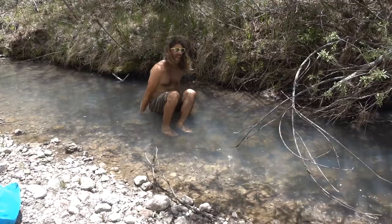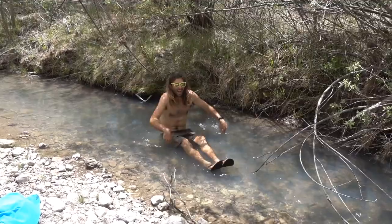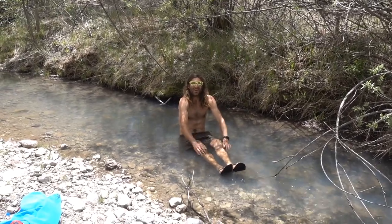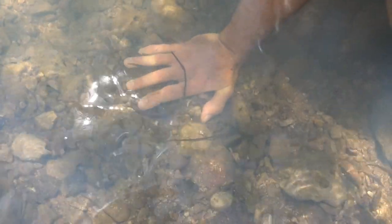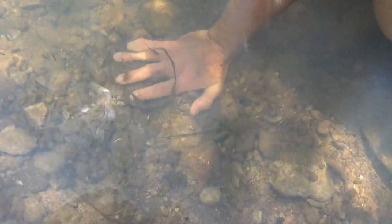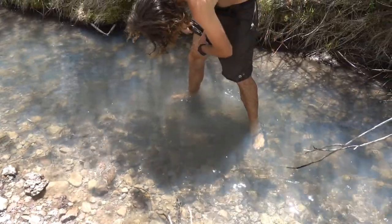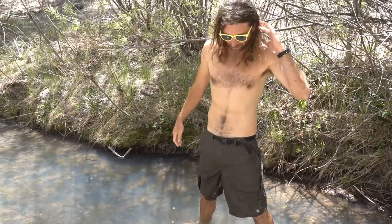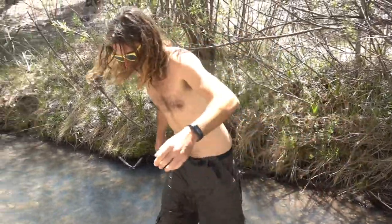It's cold on my butt — I've got to go butt first. It's so cold! Hi little fishies. They just keep nibbling on me. No little friends on my pants — I don't know, that would have been kind of cool. You're into some weird stuff.